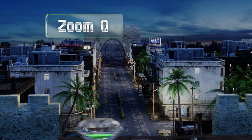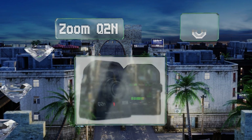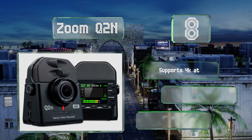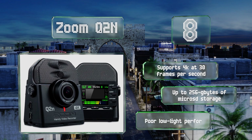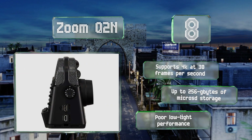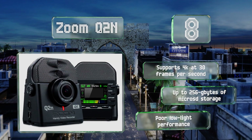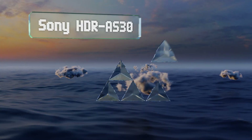Starting off our list at number eight, from a company that excels in portable stereo recording devices, the Zoom Q2N has built-in microphones able to capture audio with 24-bit depth and 92 kHz sampling. While it makes live music sound great, its visual fidelity leaves a bit to be desired. It does support 4K at 30 frames per second and provides up to 256 gigabytes of micro SD storage. However, its low-light performance is poor.